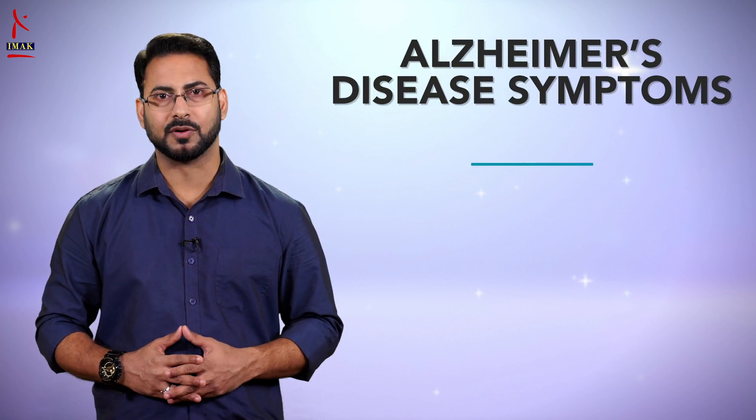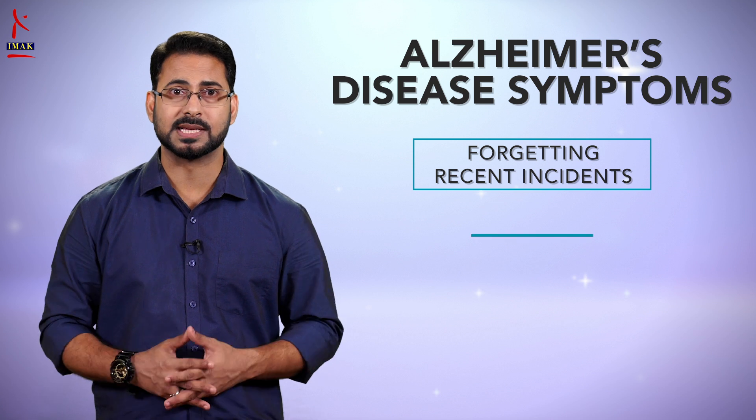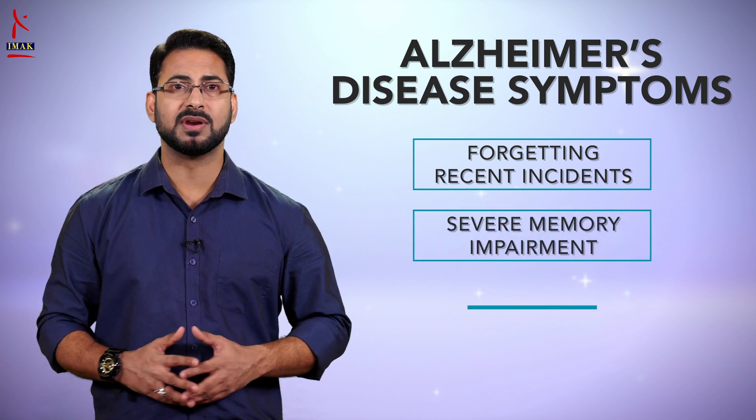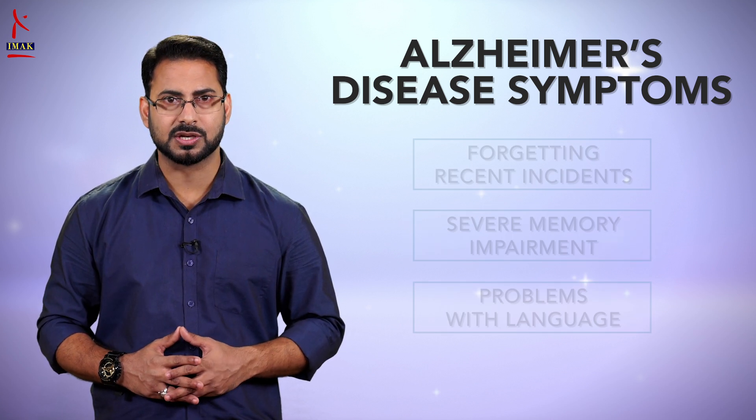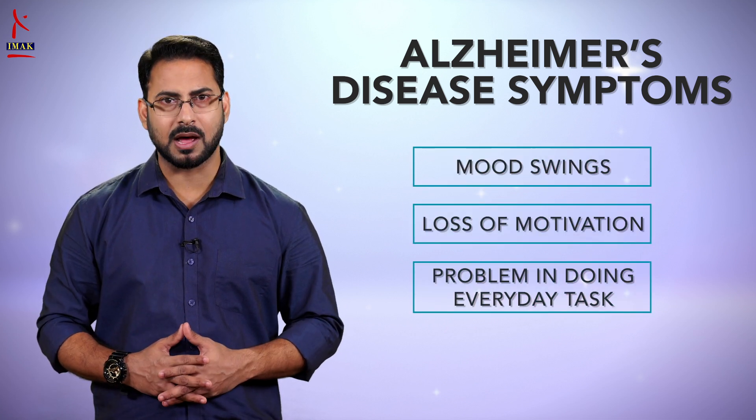The early signs of the disease may be forgetting recent events or conversations. As the disease progresses, the person develops serious memory impairments, problems with language, mood swings, loss of motivation, and loses the ability to carry out everyday tasks.